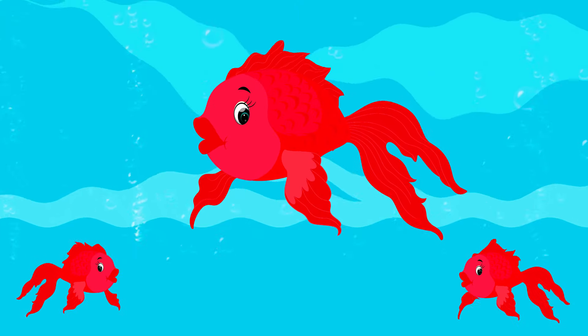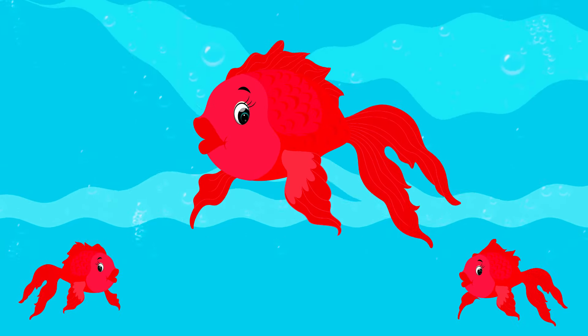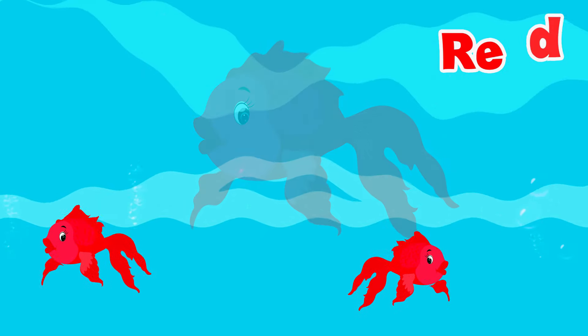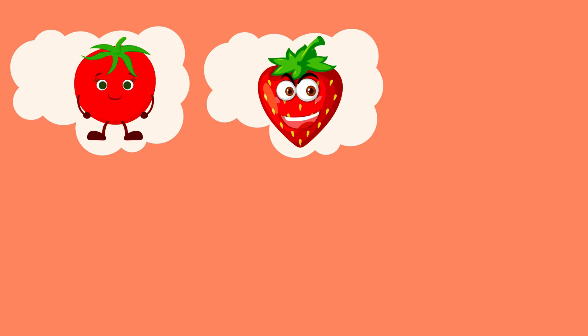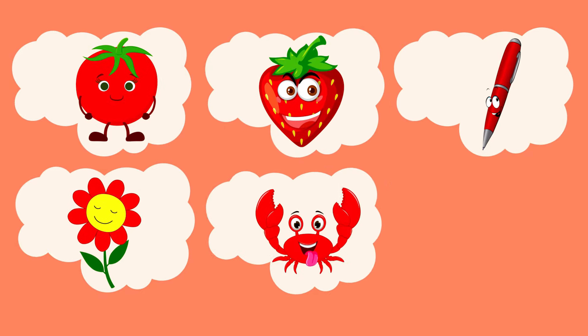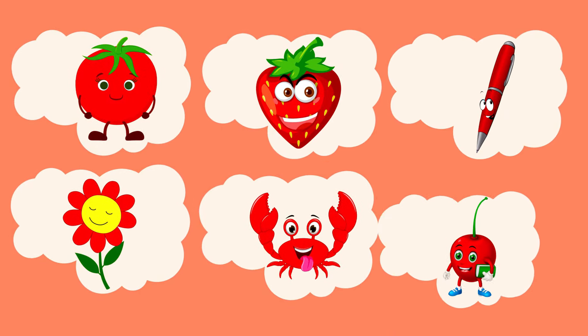Tell me the color of these fish. It's red! Amazing! Let's see more red things: tomato, strawberry, palm, flower, crab, cherry.